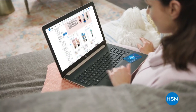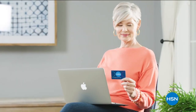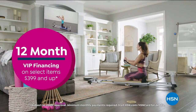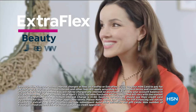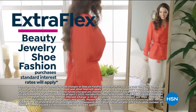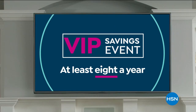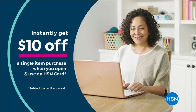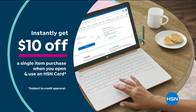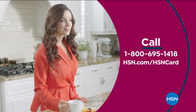Get the best deals on the things you love with the HSN card. As an HSN card VIP, you'll get all kinds of perks like 12-month VIP financing on select items, plus extra flex on beauty, jewelry, shoe, and fashion purchases all day, every day, and at least eight VIP savings events a year. The HSN card includes fraud protection and there's no annual fee. Apply now and instantly get $10 off when you're approved. Call 1-800-695-1418 or visit hsn.com/hsncard.